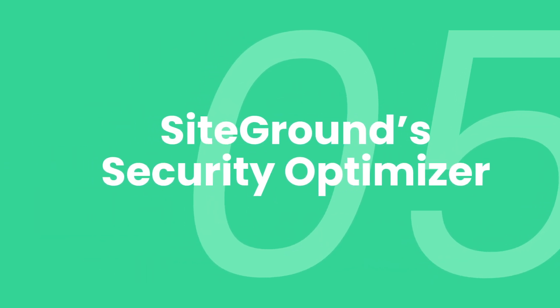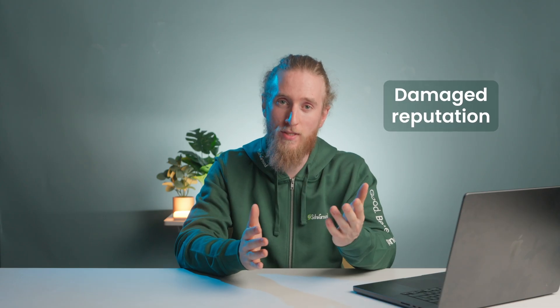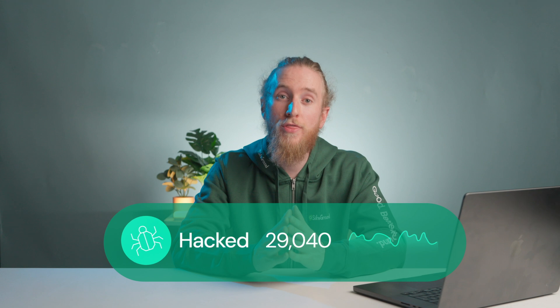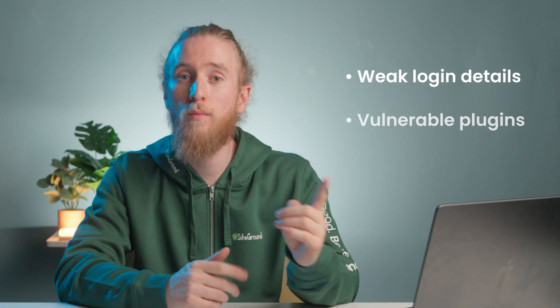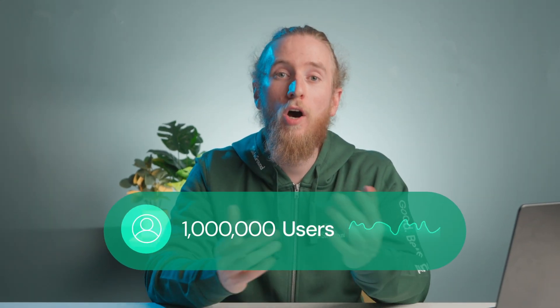Fifth: SiteGround Security Optimizer. Without a solid security measure, your worst nightmares — like a damaged reputation, loss of traffic, and poor SEO rankings — could become your reality. While your hosting provider sets the stage for how strong your site's defense will be, adding a security plugin can do wonders. Did you know that on average, 30,000 new sites are hacked every day? The culprits: weak login details, vulnerable plugins and themes, outdated protocols, and other sneaky backdoors that hackers love to exploit. One million active users worldwide are proof of its effectiveness.